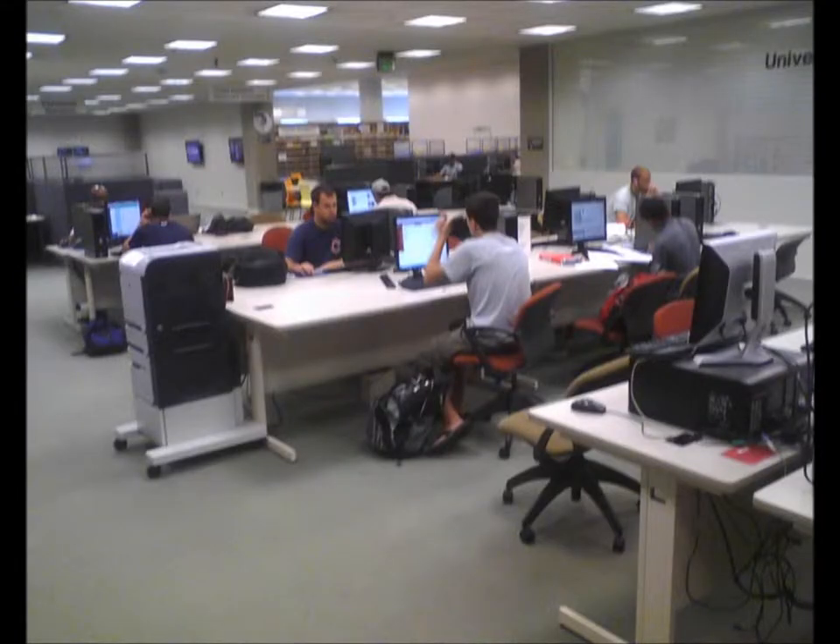In this 21st century library, students are honing their critical thinking skills as they read text, pour over PowerPoint slides, and send text to each other via email.